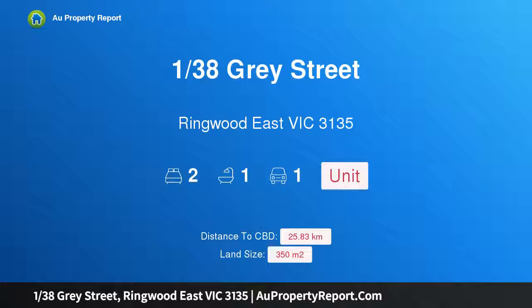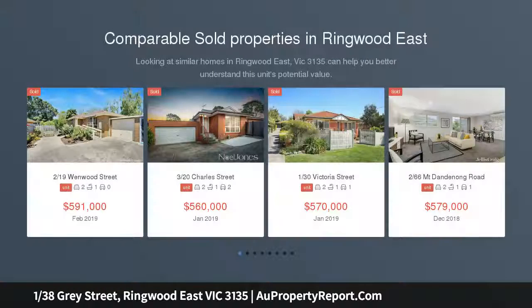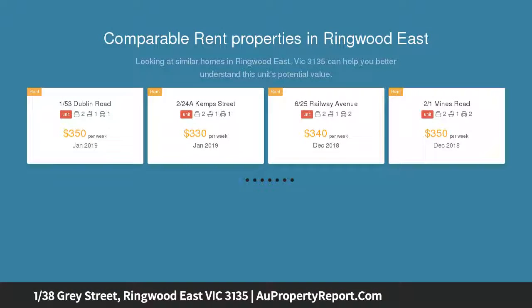Introducing property 138 Gray Street, Ringwood East, Victoria 3135 — tastefully enhanced for your immediate enjoyment. This fully updated home on a block of only two is a winning choice for those who seek an easy life of low maintenance convenience. Freshly laid lawns and landscaped gardens frame its attractive street-facing facade.